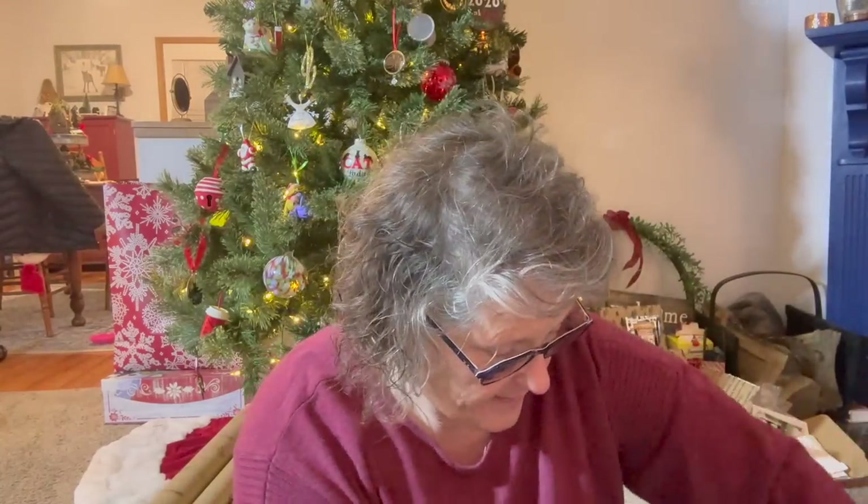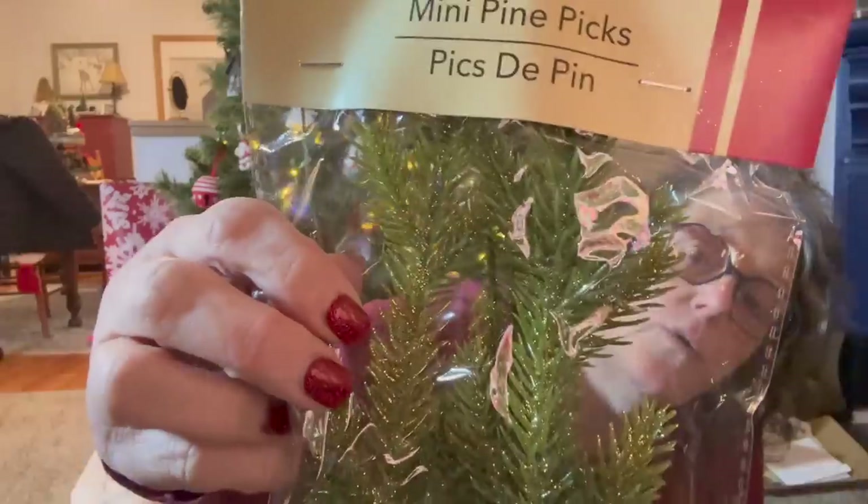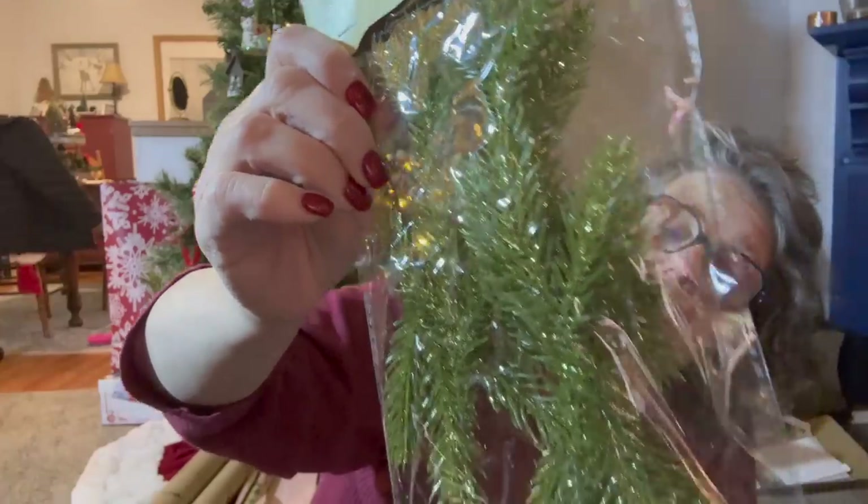I got a lot of crafting stuff. I got these greeneries — you'll see what I'm using them for. It's for a DIY. They're greenery with gold glitter on them. I mean, they're sprigs — picks is what they are. You could put them in things.